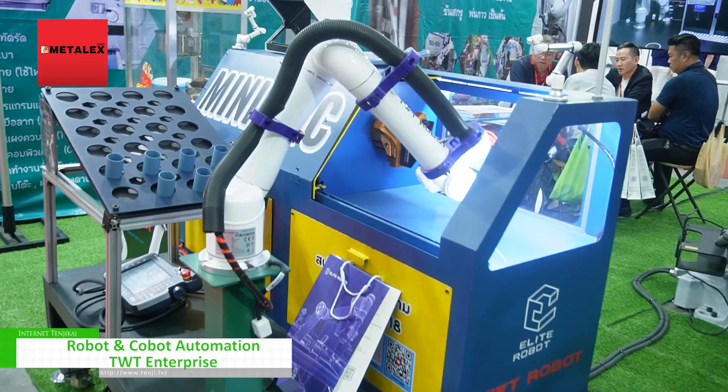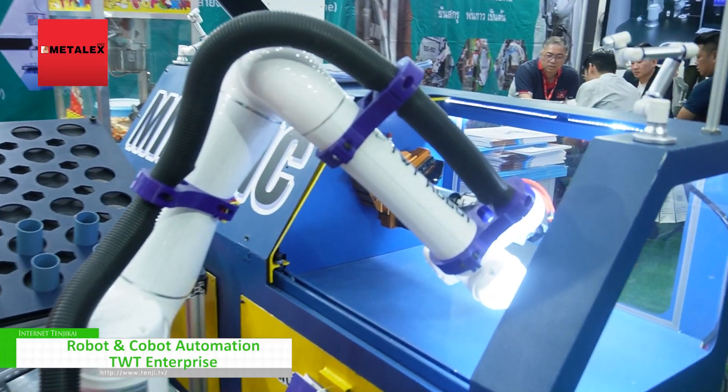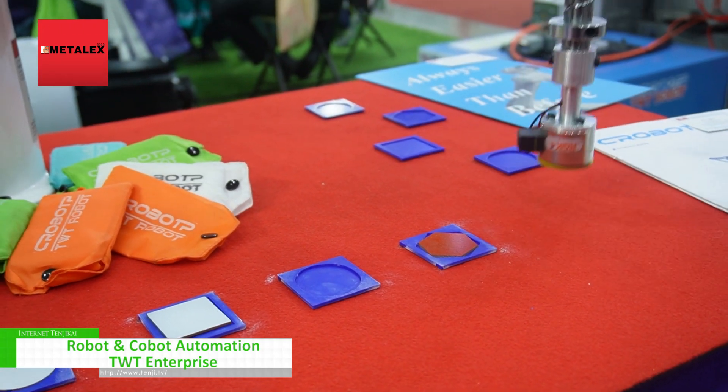Today, we have a paneling and a building. It's a Cobot. Today, I will take a look at Cobot.